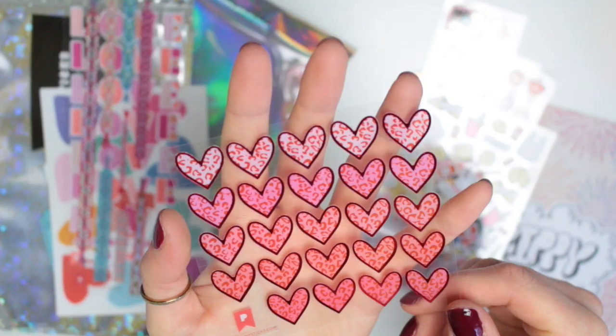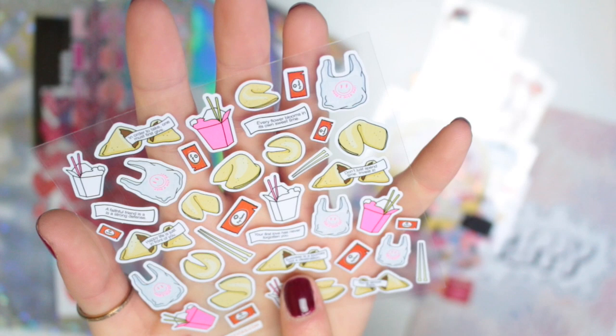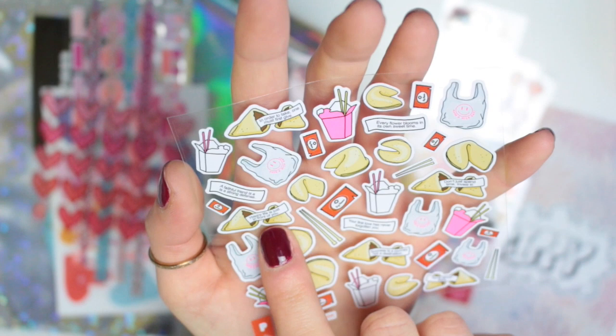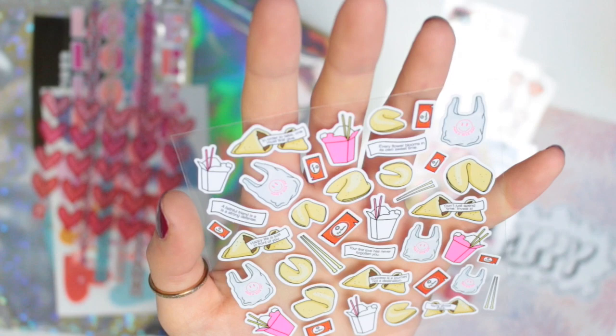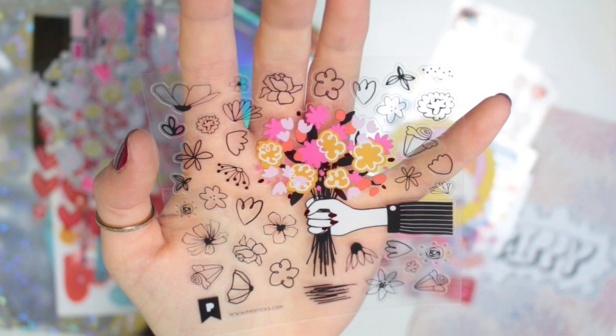Next we have a sheet of love hearts. There's then this sheet that has a load of fortune cookies, and they actually have little fortunes in them. This one says 'success is a journey, not a destination,' this one says 'don't just spend time, invest it,' and this one says 'happy life is just in front of you.' I think it's so cool that they've added little fortunes in the fortune cookies — these ones that actually have the fortunes in are really sweet. I love any sort of stickers that are like black lines, because when you stick them in a journal it kind of looks like you've drawn it. The fact that they're flowers means I'll probably get a lot more use out of them.